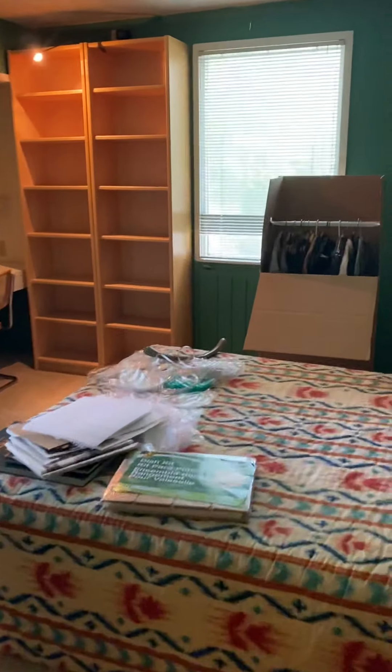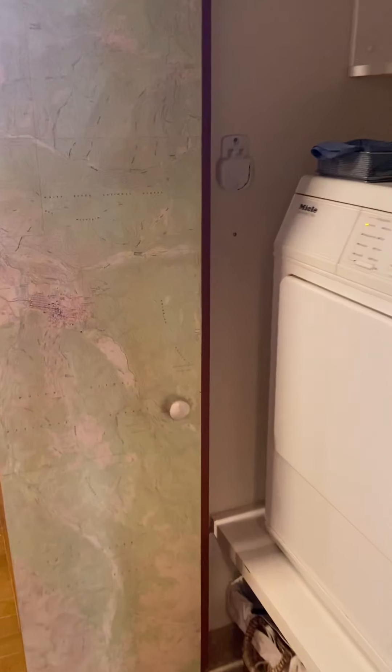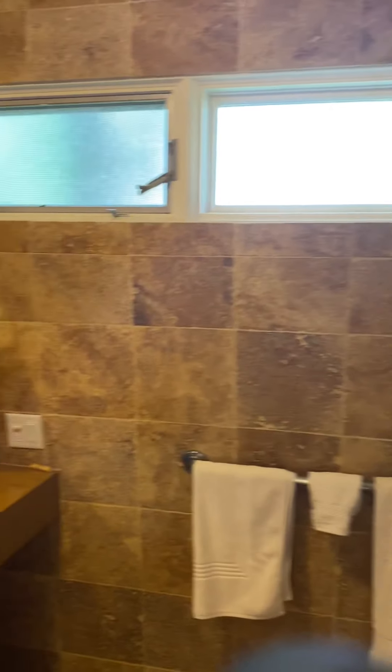Here's one bedroom, this is downstairs on the main level. Here's your bath with a washer dryer. And if you look up — wow, there's quite a unique shower up there.